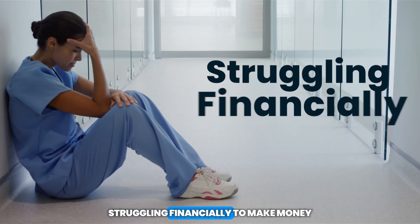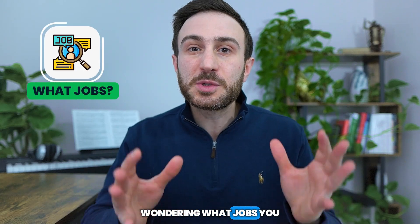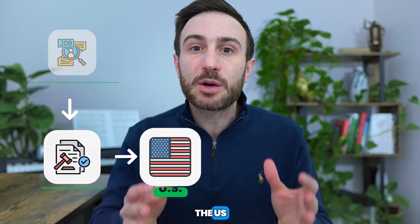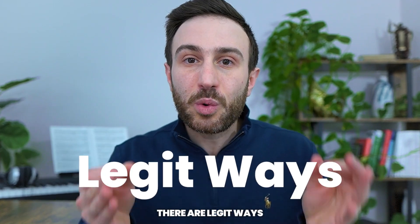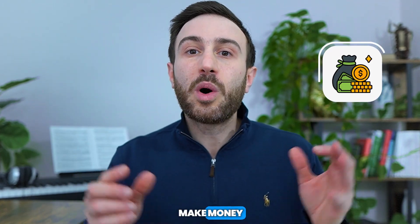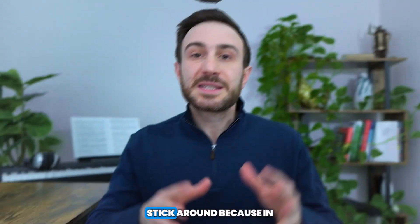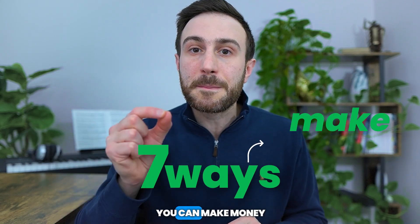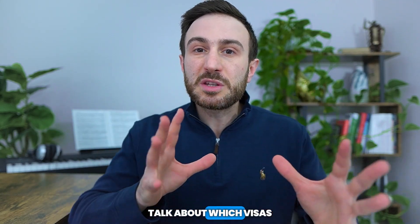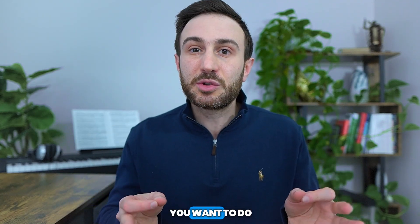Are you a medical student struggling financially, wondering what jobs you can do legally in the US without violating your visa status? What if I told you there are legitimate ways through which you can make money while you're in the US and hopefully fund your whole residency journey? In this video I will share seven ways to make money, and I'll also talk about which visas allow you to do that and which ones don't.